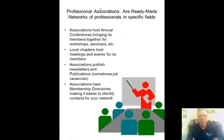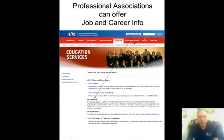Professional associations are ready-made networks of professionals. They have conferences where you can network, newsletters and publications, job postings, and membership directories — so they're a great way to build your network very quickly. For example, the American Advertising Federation has information about memberships, event information, and a job bank, which is very typical of most professional associations and a great resource to help you.